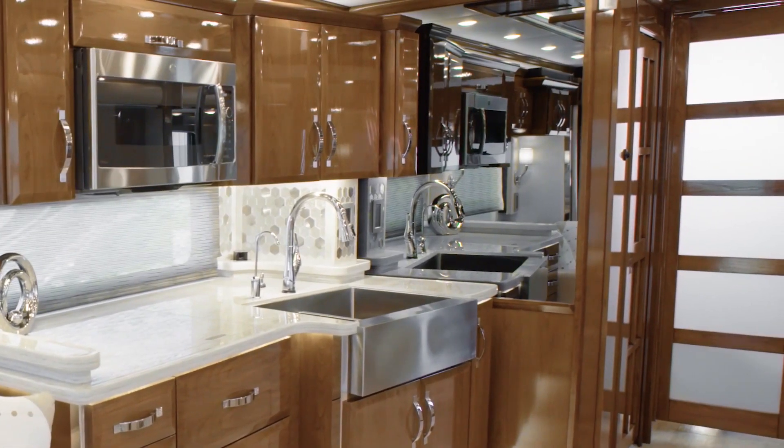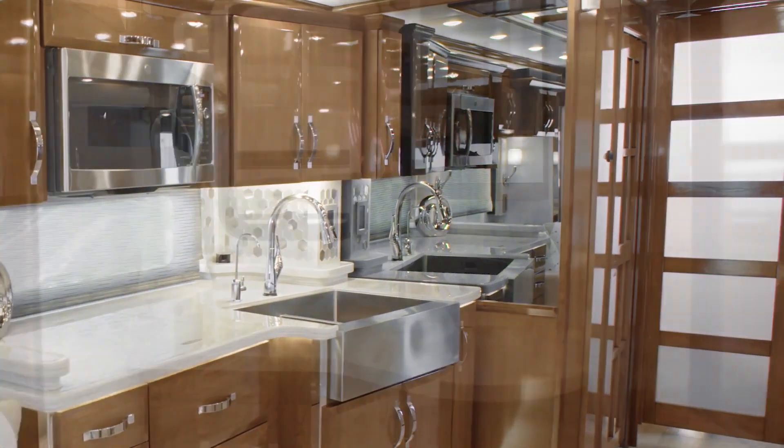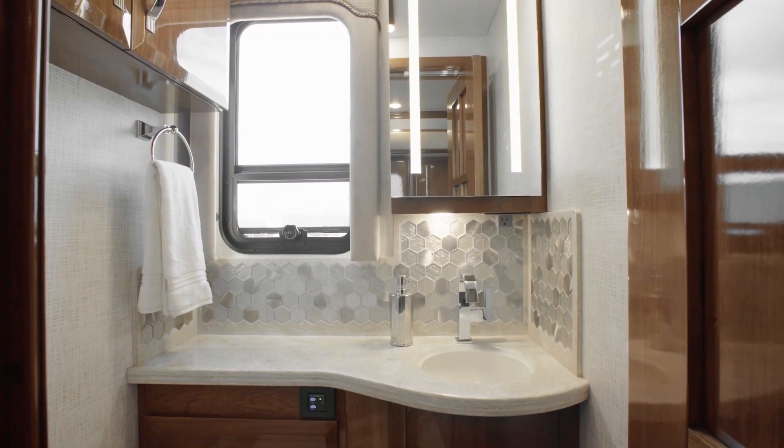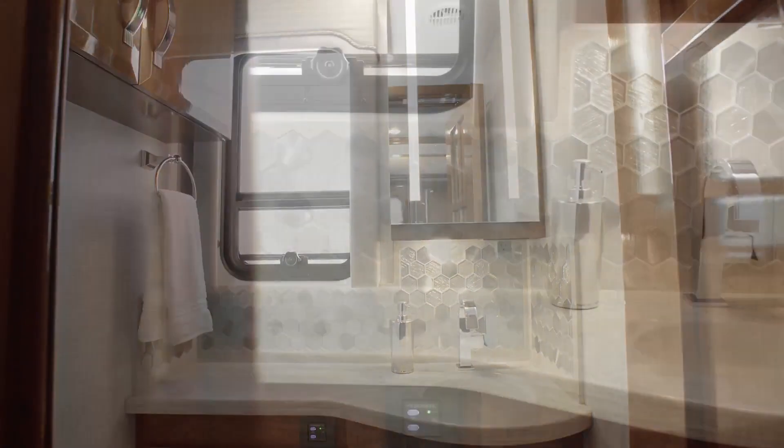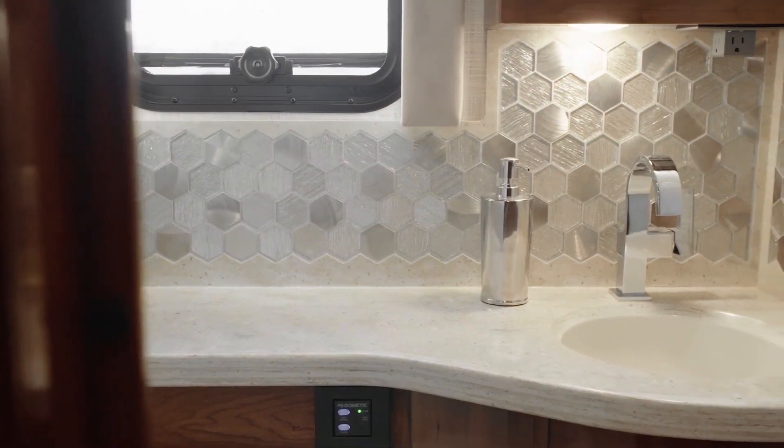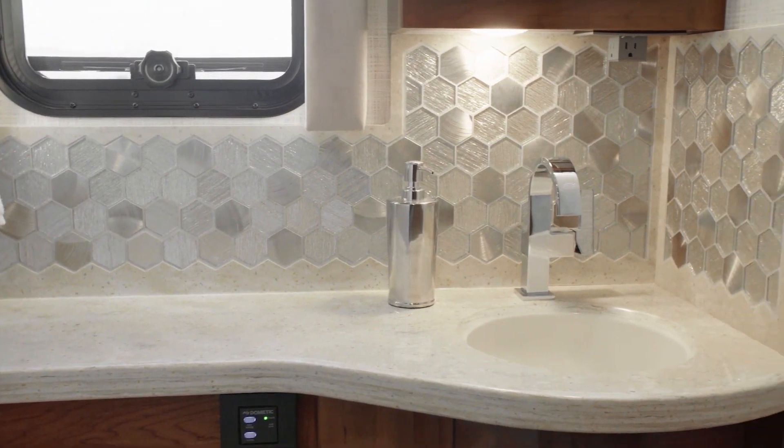As we move towards the rear of floor plan 4549, our next stop is the midship half-bathroom, perfectly positioned for hosting guests. It features many of the same premium design elements you'll find in the master bathroom.